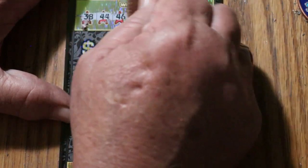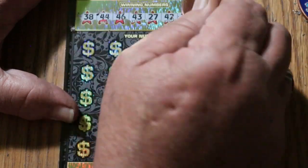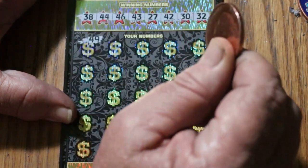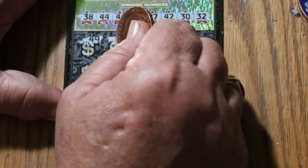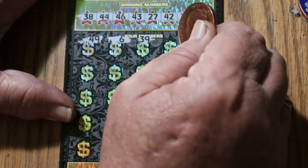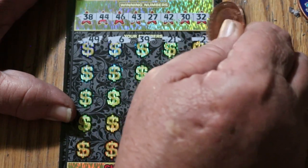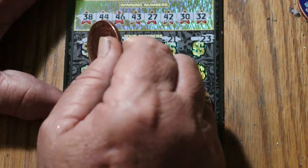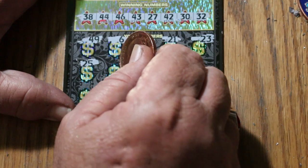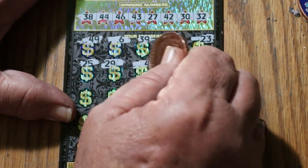Your numbers are: 38, 44, 46, 43, 27, 42, 30, and 32. Off we go. 49, 6 — we have no singles. 39, 21, 23, 25, 29, 41.